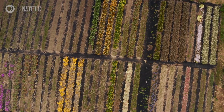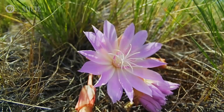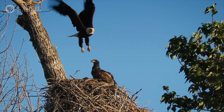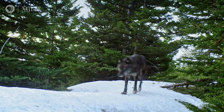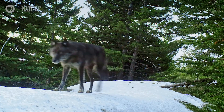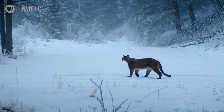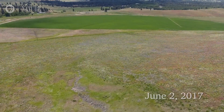MPG Ranch is set up like a biological research station — we're a living laboratory. It's a privately owned conservation organization located right in the heart of the Bitterroot Valley in Montana. Our mission here is to study the land and its ecology and to hopefully be able to restore the land to be as native species rich and as biodiverse as possible.